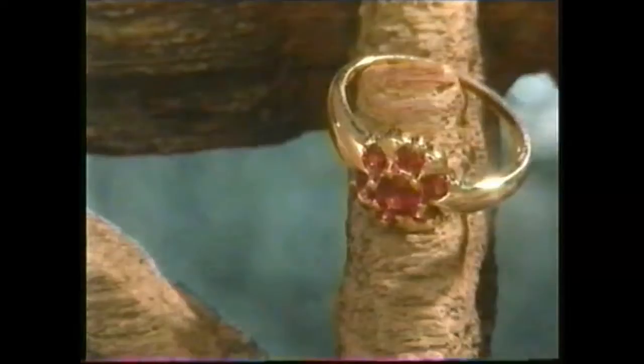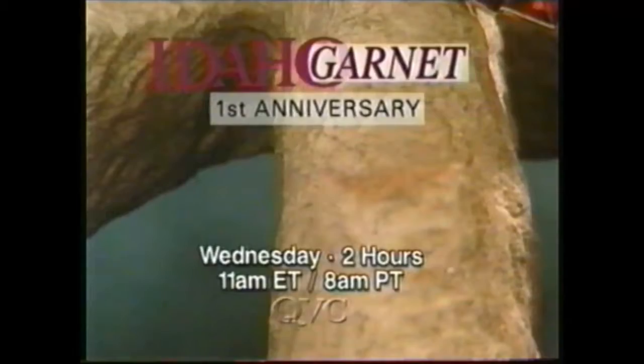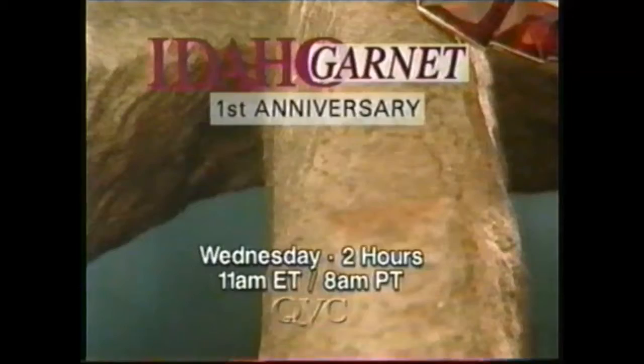One year ago, our search for the best gemstones nature has to offer led us to the gem state and the deep red garnets found in the Emerald Creek region of Idaho. Now see more beautiful Idaho garnets this Wednesday during our two-hour anniversary special featuring low anniversary prices on select items. The Idaho Garnet First Anniversary begins Wednesday at 11 a.m. Eastern on QVC.